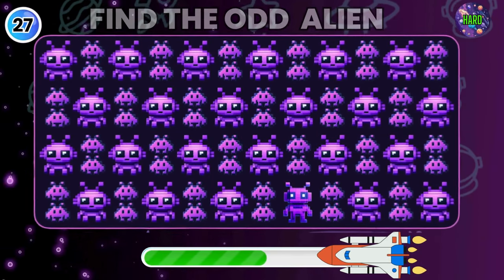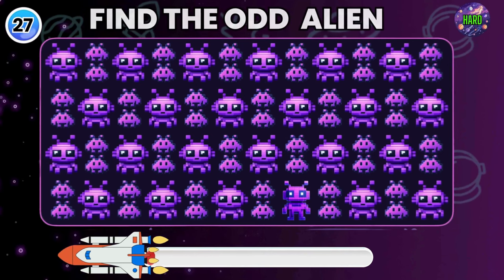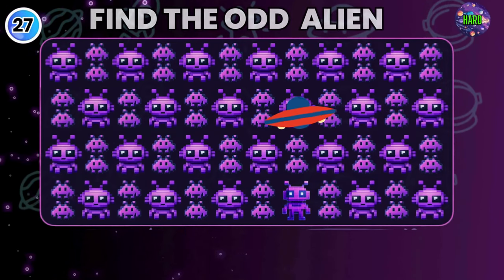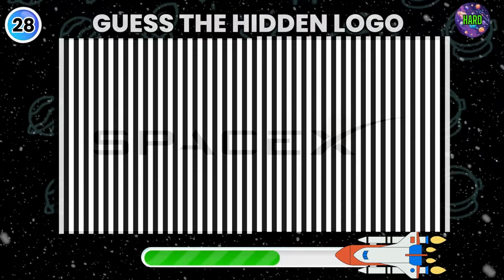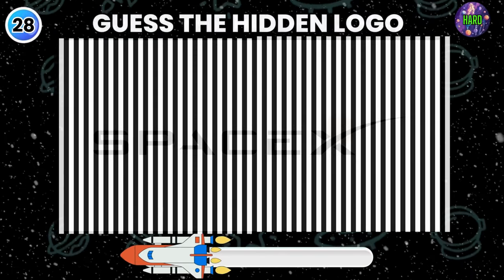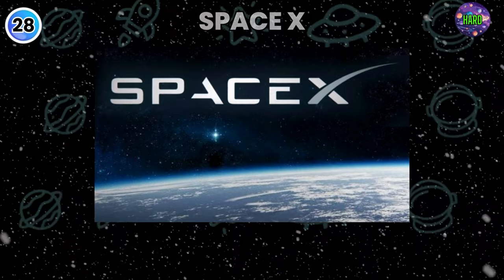Find the odd one out. Good job, you got it! Look with keen eyes and guess the hidden logo. Yes, it's Elon Musk's SpaceX.